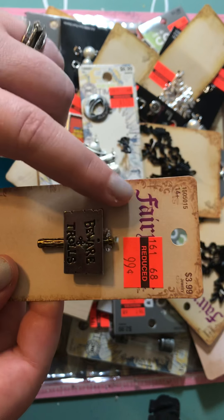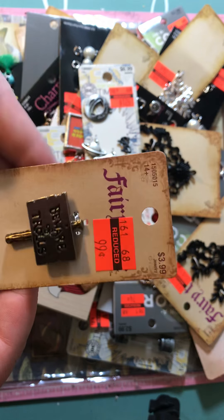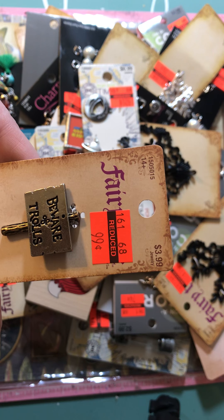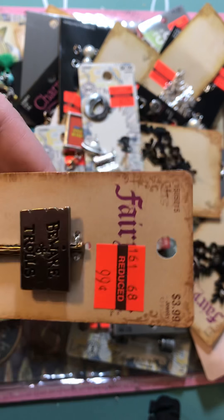First of all, Fairy Tail — that is one of my favorite brands of charms I've seen at Hobby Lobby. They have all the little fairy tales, like Secret Garden, Alice in Wonderland, Peter Pan, and stuff like that. But none of those were on clearance, so I didn't grab them.